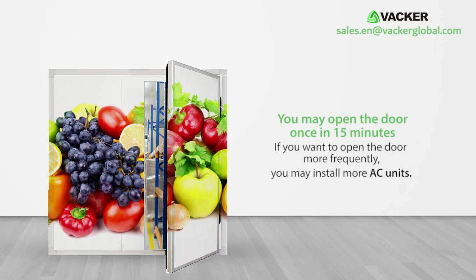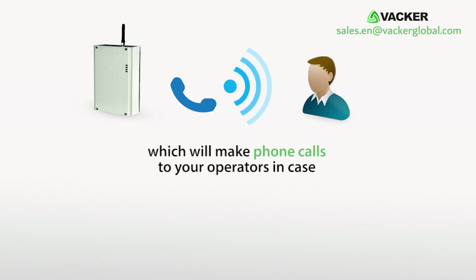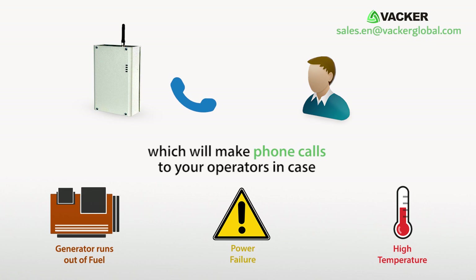We recommend that you do not open the doors very frequently, as this will reduce efficiency. You may open the door once every 15 minutes. If you want to open the door more frequently, you may install more AC units. We can also supply an alert system which will make phone calls to your operators in case the generator runs out of fuel, power failure, high temperature, etc.